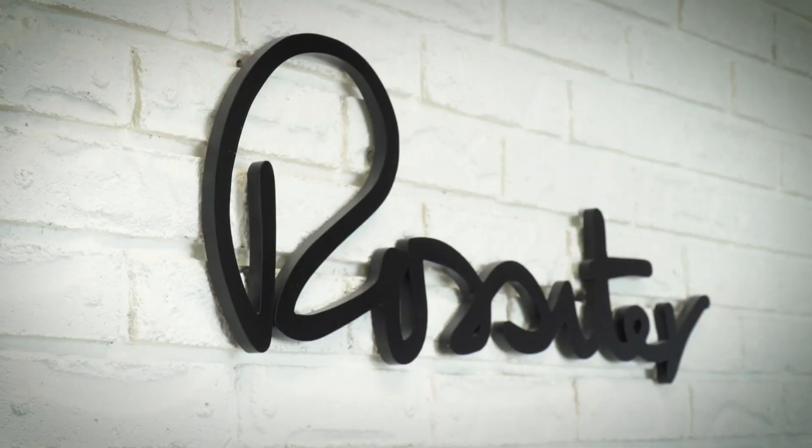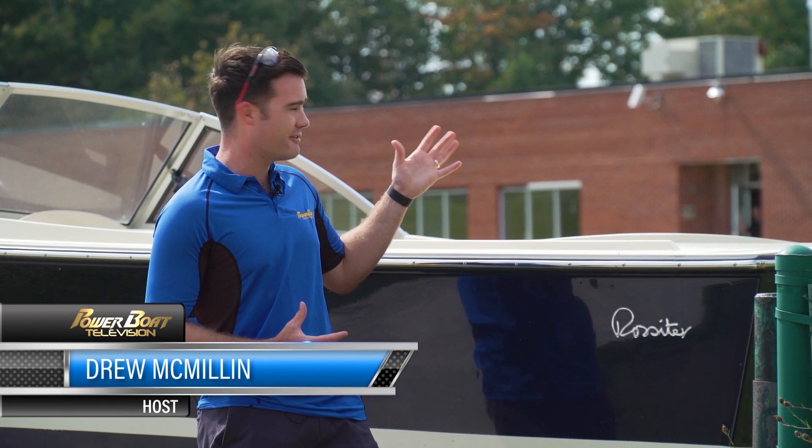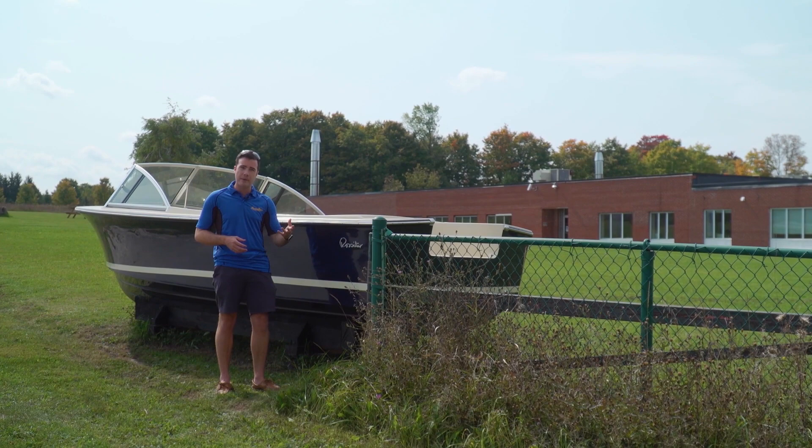Started in 1974 by George Rossiter, who was building wooden rowboats in his shed, the Rossiter line has expanded quite a bit since then, as has the company. As you'll see inside their factory here in Markdale, Ontario, they still value building boats the traditional way — one by one, by hand, each and every day.